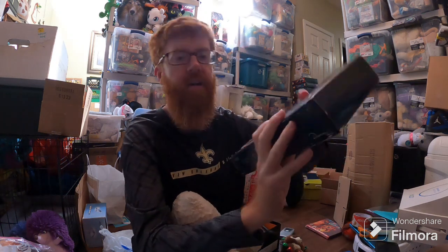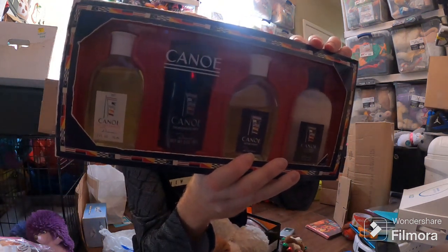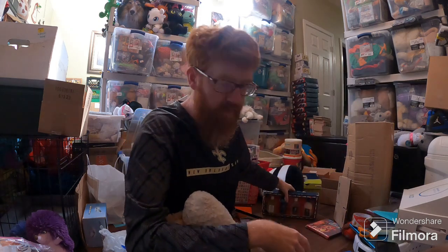And last but not least, some cologne, deodorant, aftershave, and aftershave soother. This all together sold for $30 plus shipping. I got this recently at an estate sale for like $5. That's a pretty good amount of sales for one day, if I had to say so.